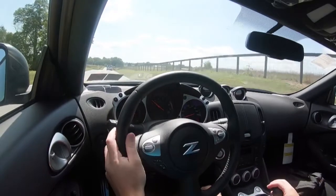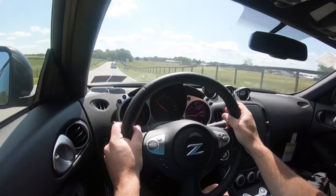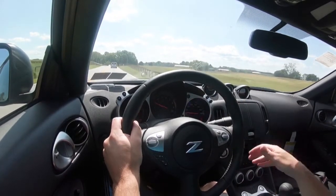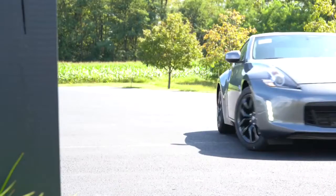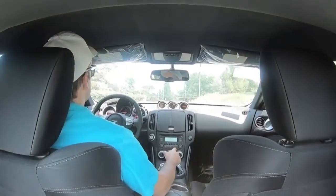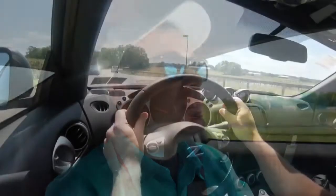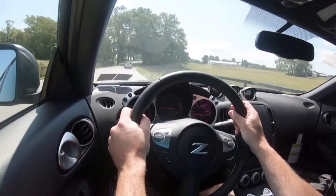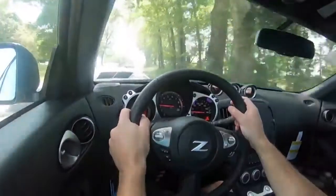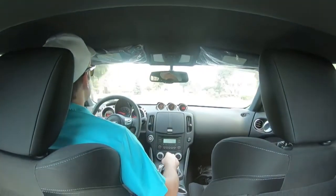The NISMO Z is slightly different — same engine setup but bumped to 350 horsepower at 7,400 RPM and 276 lb-ft of torque at 5,200 RPM. Its 0–60 time is only a tenth of a second better at 4.9 seconds, and MPG figures are the same. Downshift rev matching is available from the Sport trim and up — standard on both the six-speed manual and seven-speed automatic. And with the seven-speed, you also get magnesium paddle shifters, just like the GT-R.